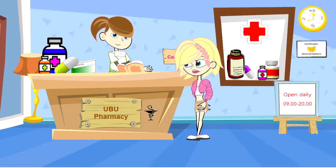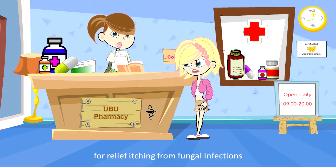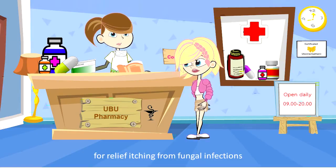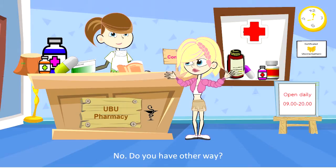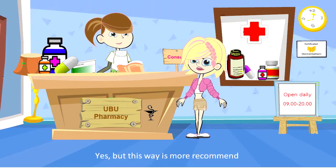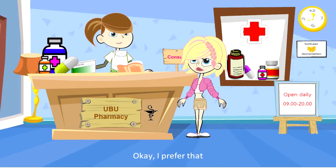So, I will be dispensing clotrimazole vaginal suppositories for relieving itching from fungal infections. Are you convenient to use vaginal suppositories? No. Do you have another way? Yes, but this way is more recommended. Okay, I prefer that.